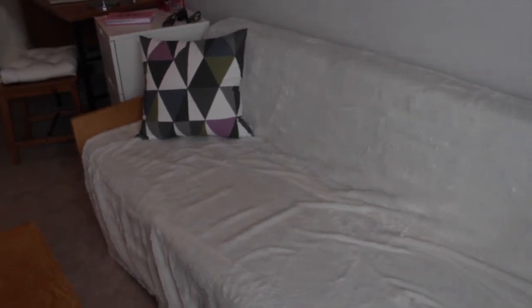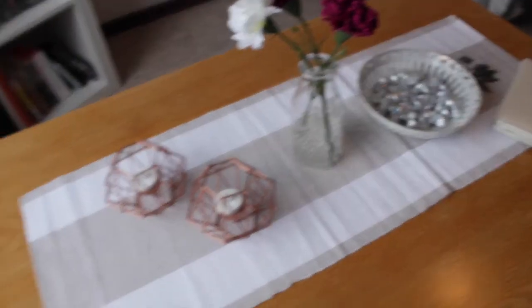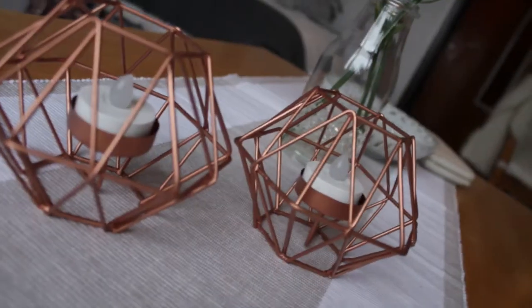Then you can see my view, which I really like — you can look out over the city and see the mountains. And then you see my couch, which I put a blanket over because it was green, which isn't very pretty.